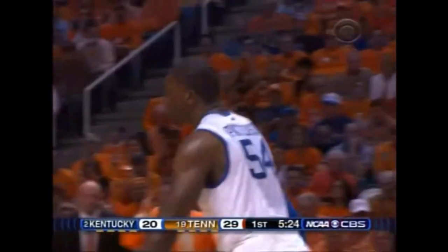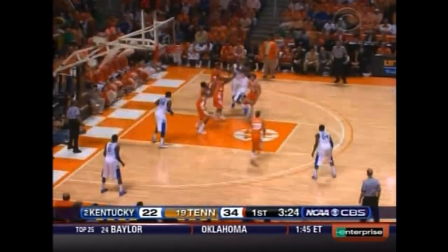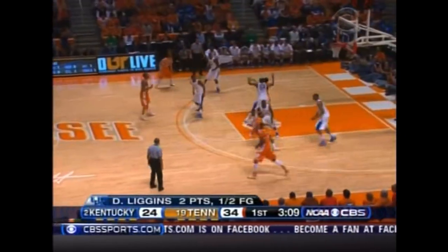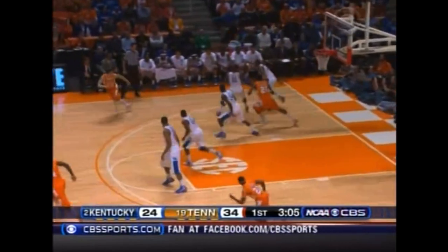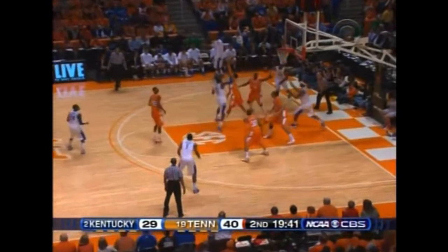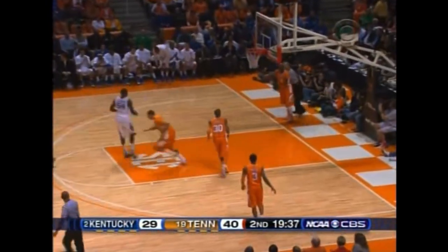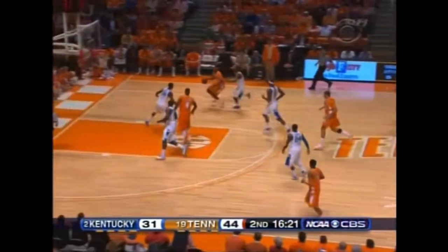We are seeing the length of talent here in Nashville. Tennessee really collapsing on the blocks. Nice drive — looking inside, all blocked by Patterson. Have to be careful the first four minutes of the second half. Wall drives and dishes — it ricocheted over to Patterson for the easy finish. That's an easy 12-foot jump shot unusual.